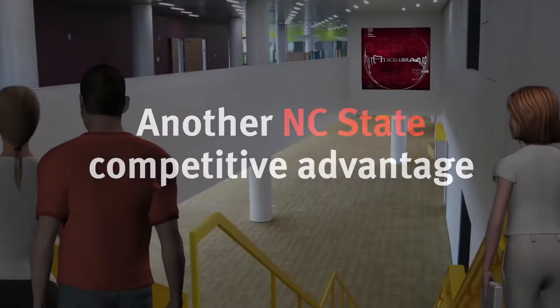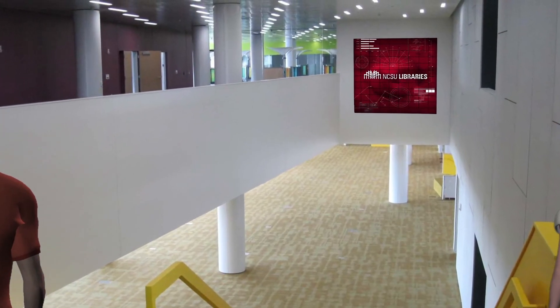As far as I know, NC State is unique in having accessibility for students to such an amazing facility. And it's only a little peek at what's to come.